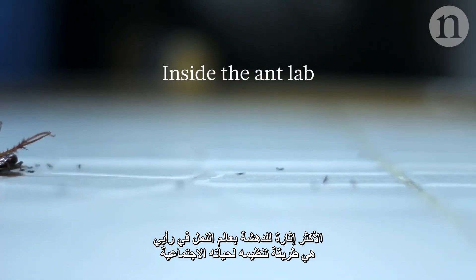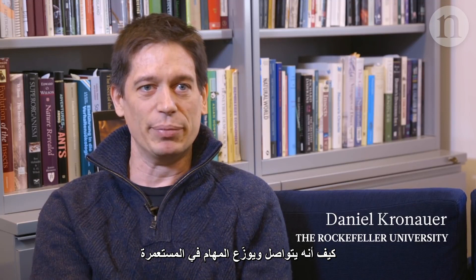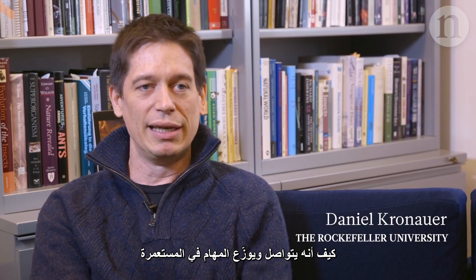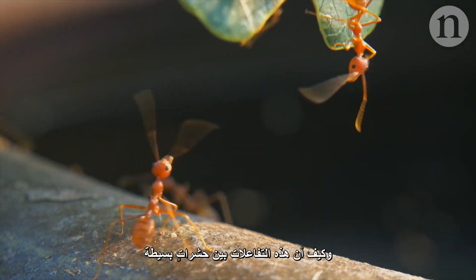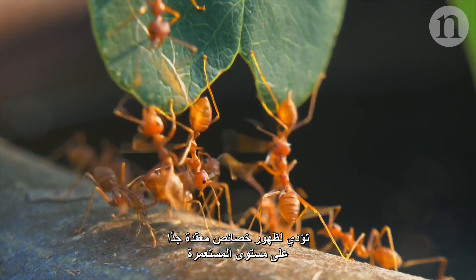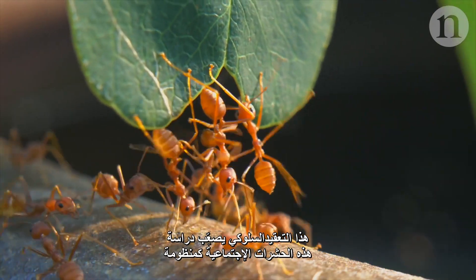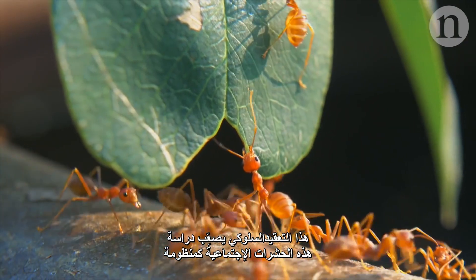What I find most fascinating about ants is how they organize their social lives, how they interact, how they partition tasks in a colony, and how these interactions between rather simple individual insects gives rise to these very complex emergent properties at the level of the colony. But at the same time, that same behavioral complexity also makes social insects very challenging as study systems.